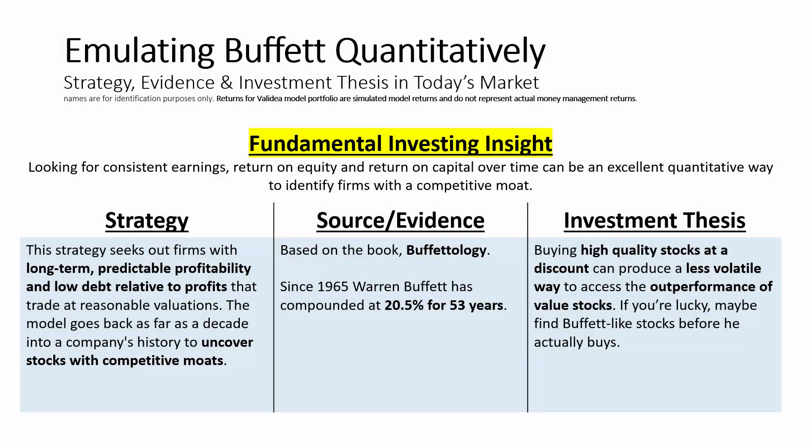In this video, we'll look at our Warren Buffett-based model, which is based on the book Buffettology. Of course, Warren Buffett has never fully disclosed his exact investment approach, and he probably doesn't have an exact formulaic model. But if he did, how might we try to capture it?